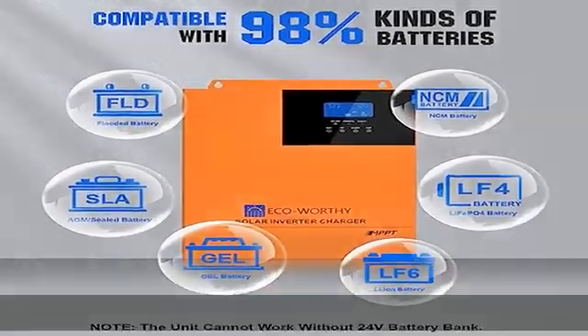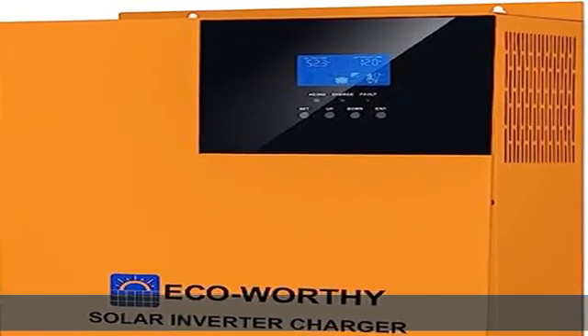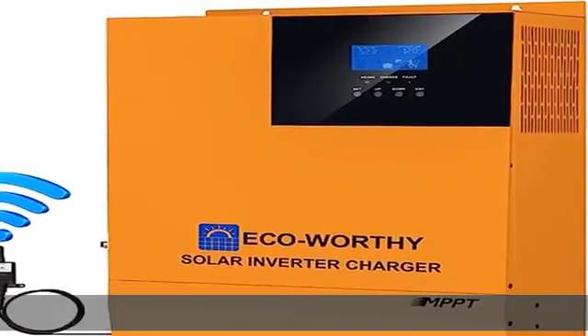Multiple modes — 2 output modes: mains bypass and inverter output, with uninterrupted power supply.